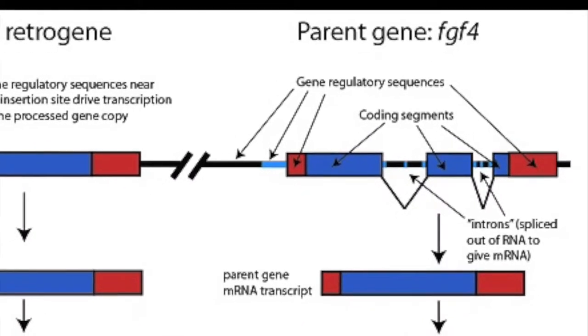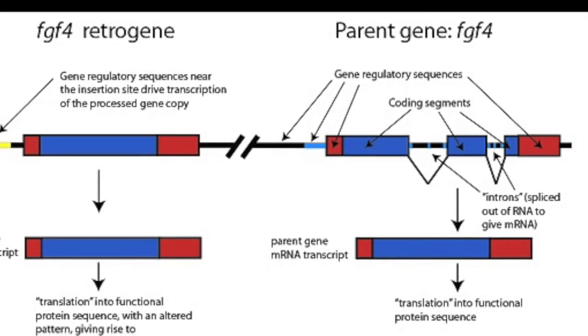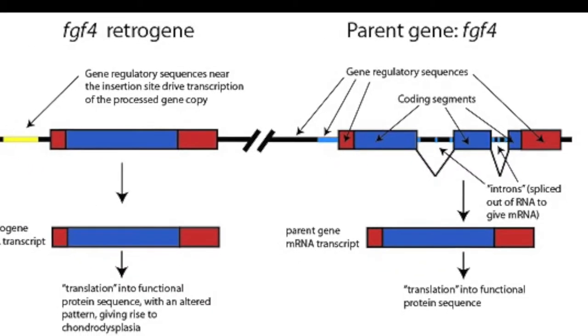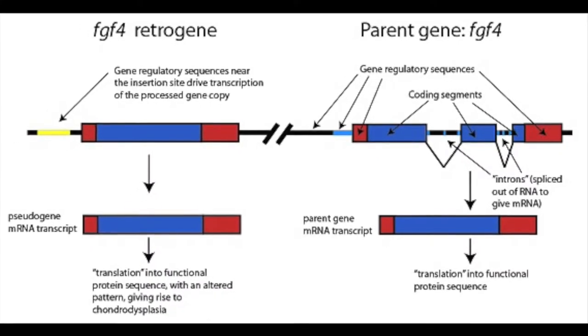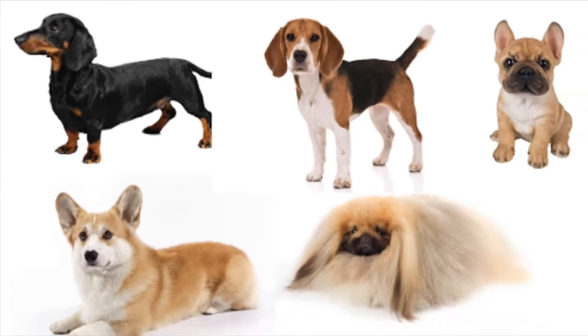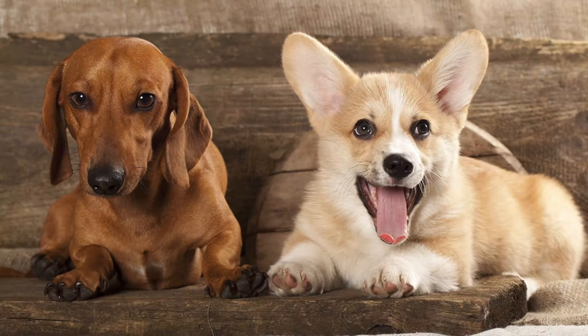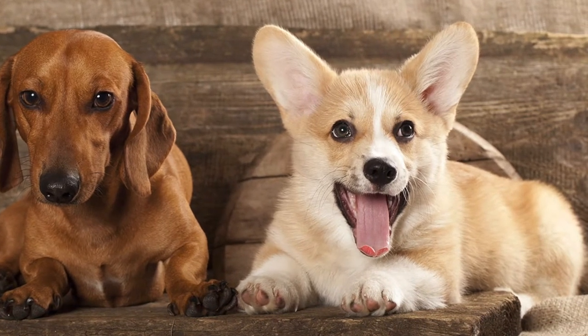Since FGF4 encodes for a fibroblast growth factor protein that is important in the signaling of bone development, this mutation can lead to a skeletal disorder known as chondrodystrophy. Chondrodystrophy is a skeletal condition where the growth plates develop abnormally, leading to a reduction in long bone length. This results in the characteristic short legs of breeds such as the dachshund, beagle, French bulldog, Pekingese, and corgi. The chondrodystrophy mutation can also result in premature degeneration and calcification of the intervertebral disc, characteristic of IVDD.